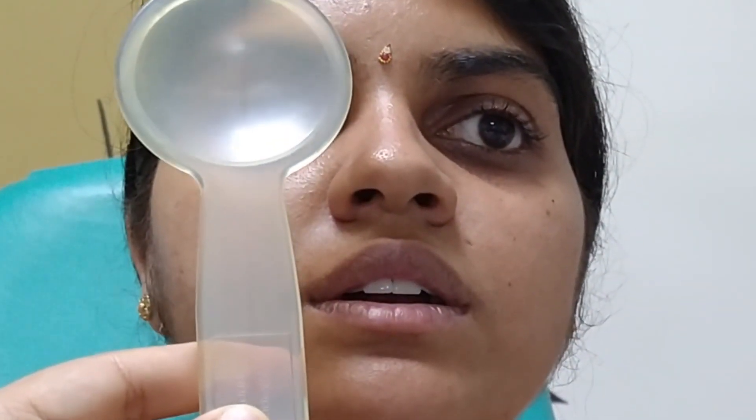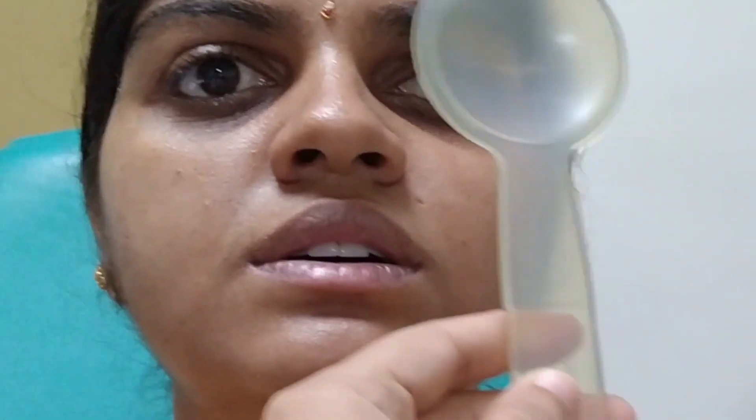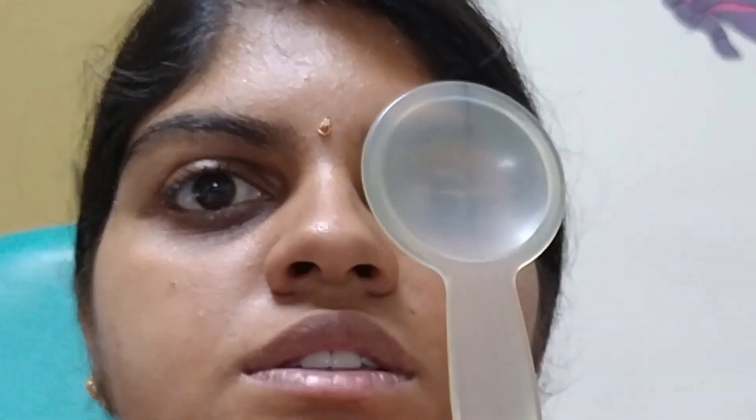Hirschberg test showed displacement of the corneal reflex nasally, suggestive of exotropia. On fixing at distance, the exotropia was much more evident, but on cover test, there is no movement of the covered as well as the uncovered eye, indicating orthotropia or foveal fixation.